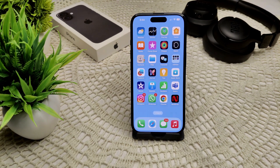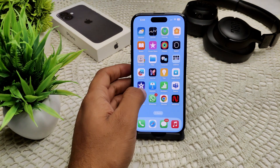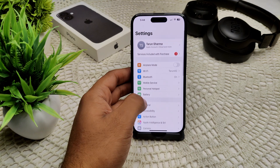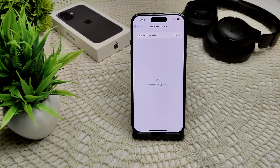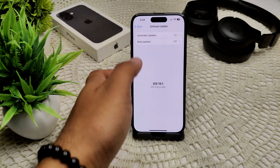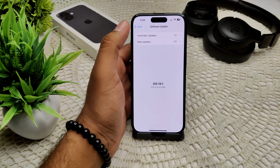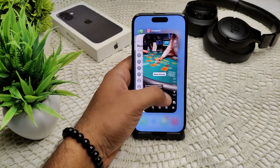If not, we also have to check for a software update. Go into your Settings, then General, then Software Update. Here you have to find out if an update is available and update your iOS device. You need to check if your phone is on the latest version or not.